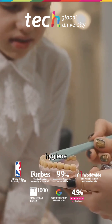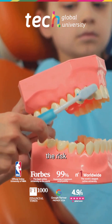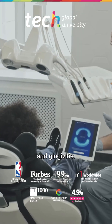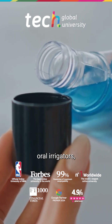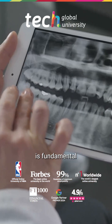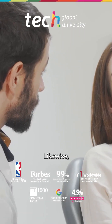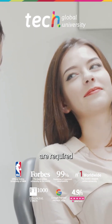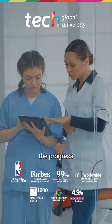Proper oral hygiene is essential since the presence of brackets increases the risk of caries and gingivitis. The use of specific toothbrushes, oral irrigators, and fluoride mouth rinses is fundamental to prevent complications. Likewise, regular checkups are required to adjust the appliances and monitor the progress of treatment.